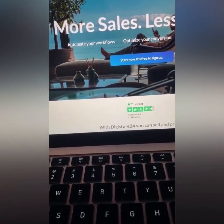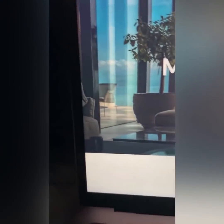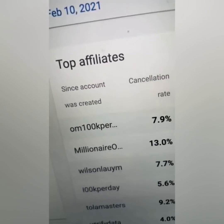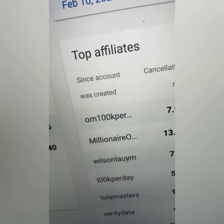First, let me show you proof, and this is going to be a short video. Let me log in to my account. I'm going to show you people that are using this technique right now — the guy that's making the $9,000. If I scroll down here, you see where it says top affiliates. An affiliate is a person that recommends products online, and as a vendor, we pay you.